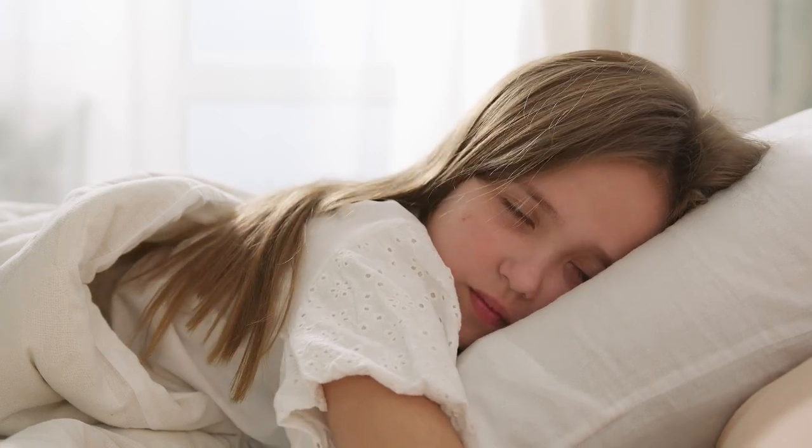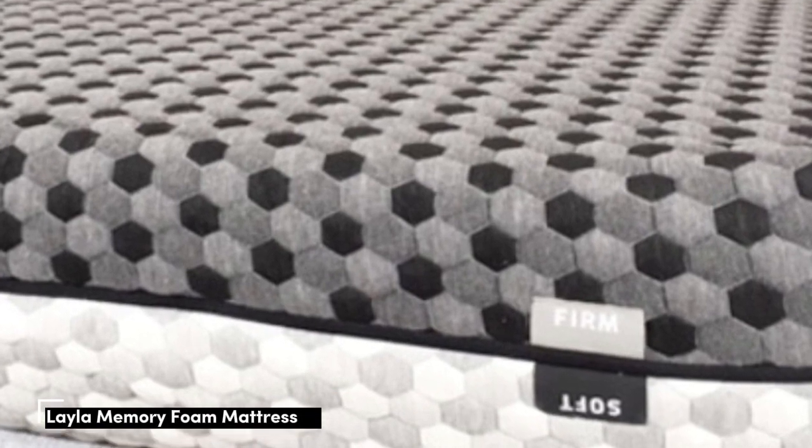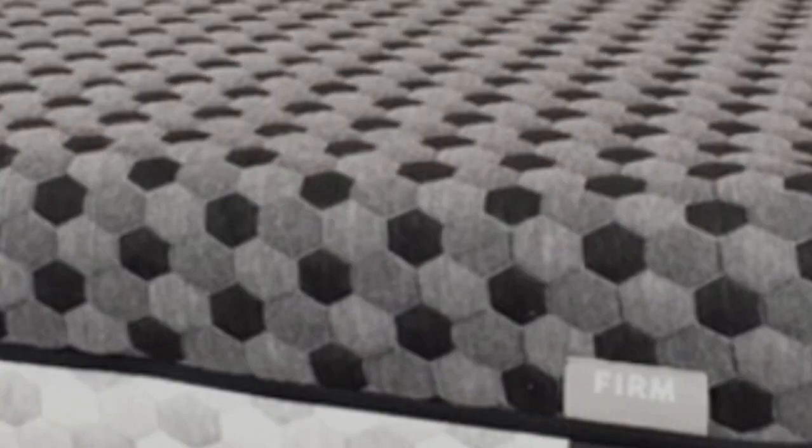Let's start in this video: Top 5 Best Soft Mattress. Number 1. Who it's best for: teens whose firmness preferences fluctuate.